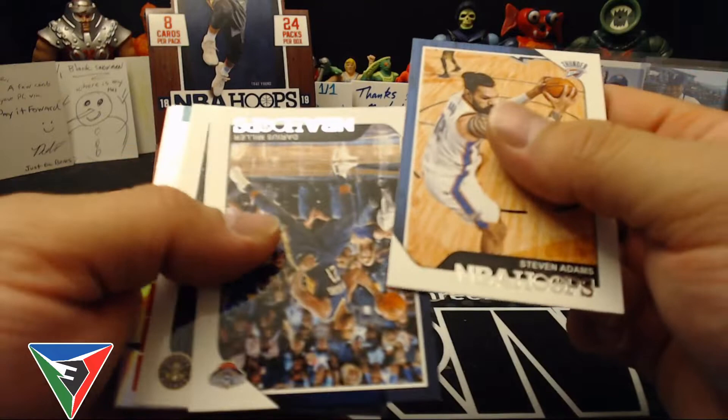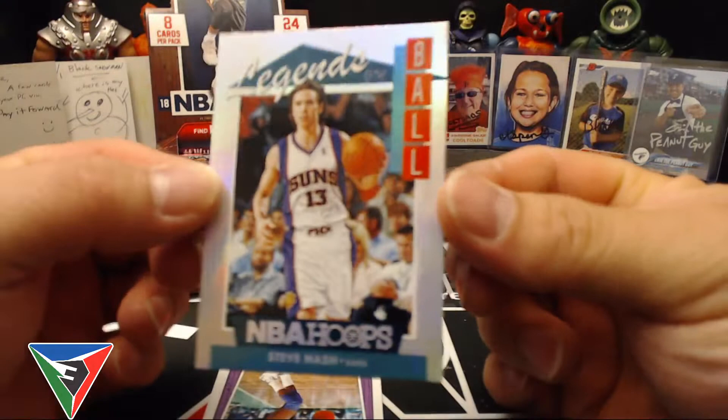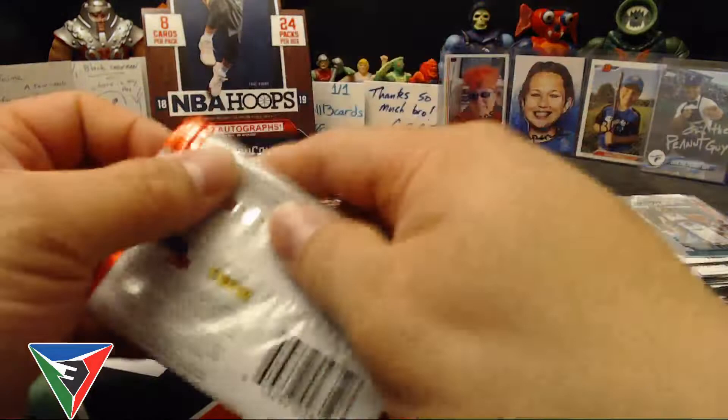Kawhi Leonard and Kristaps Porzingis. Stephen Curry, Wagner rookie, Stephen Adams, Darius Miller, Mason Plumlee. There's a cool one — that's a cool insert too — Legends of the Ball, Steve Nash. Wish it wasn't a Mavericks jersey but still a pretty cool looking card for the PC.